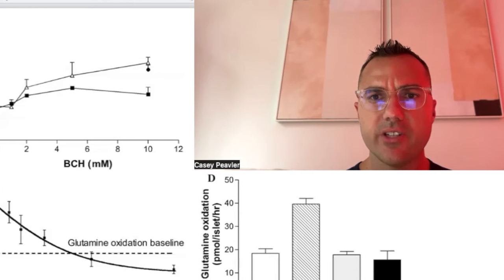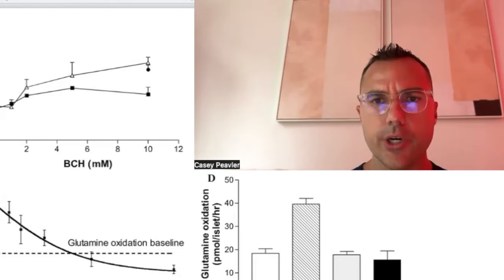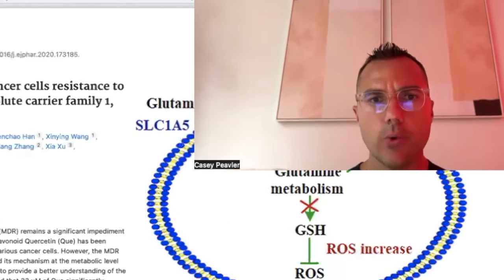We have had a chance to discuss several glutamine inhibitors: DON, EGCG, curcumin, berberine, and milk thistle. But today, we're going to finish out talking about a couple other substances that are well-known that have effects on glutamine uptake. And we're going to start out with quercetin.